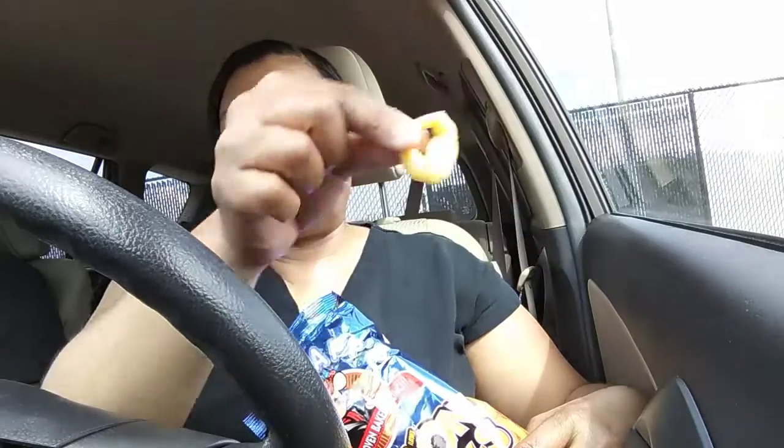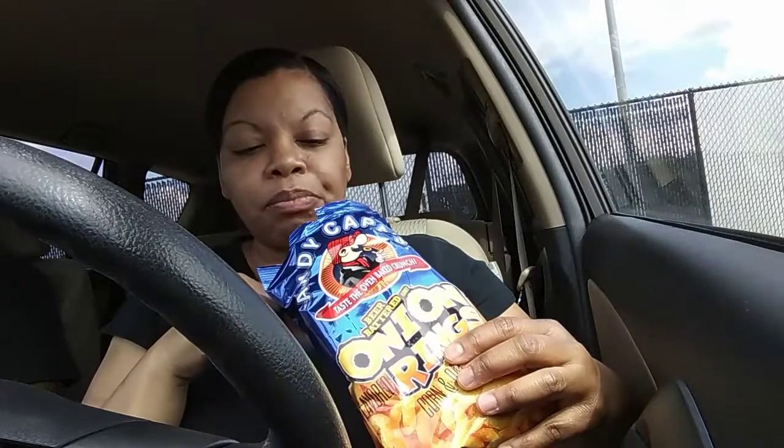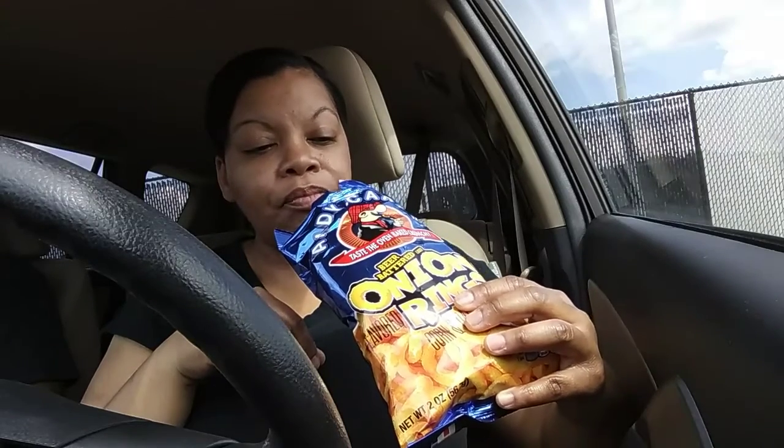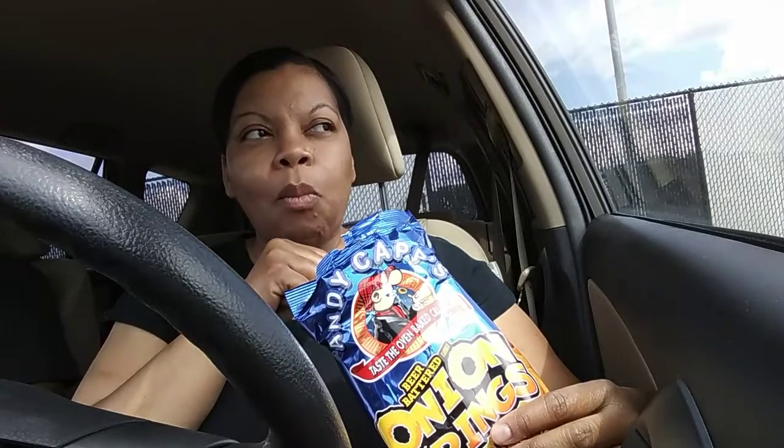First bite for you. These are really, really good! I will get them again — a good light snack, low on calories.